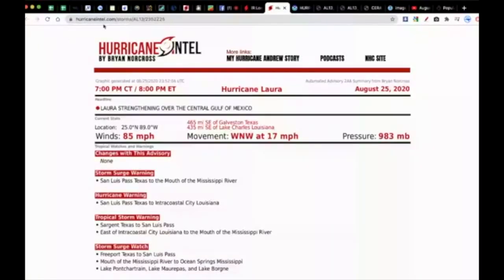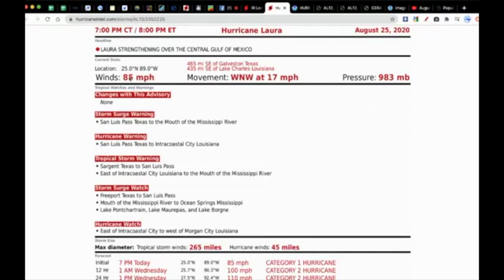This is hurricane intel from Dr. Brian Norcross, former hurricane specialist at the Weather Channel. This is a good summary of information. We have maximum sustained winds of 85 miles per hour now, compared to just 60 to 65 miles per hour 24 hours ago. The storm is moving west-northwest at 17 miles per hour.